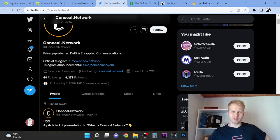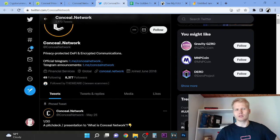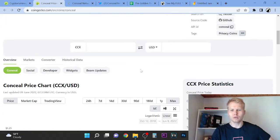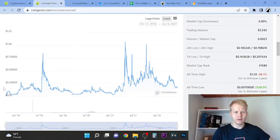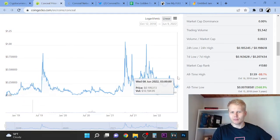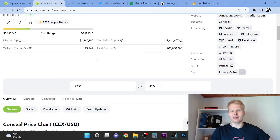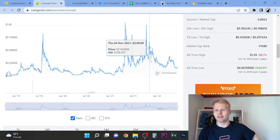So let's look at what the project is all about. It's a privacy product — DeFi and encrypted communications. So it's a privacy token. Now let's look at how old the project is: it was listed in 2018. And look at the volume — very low volumes, literally $5k volume. This is a very low cap coin.